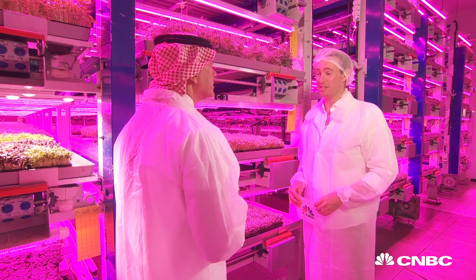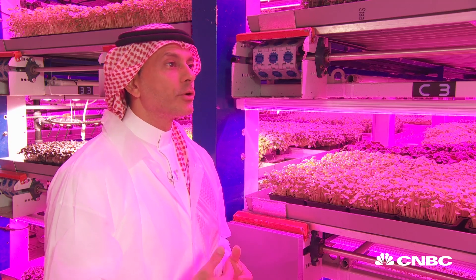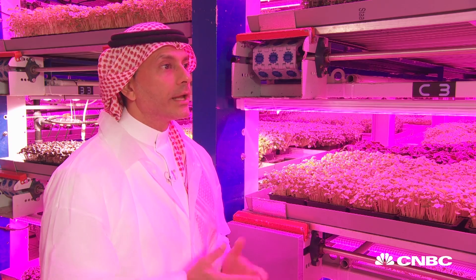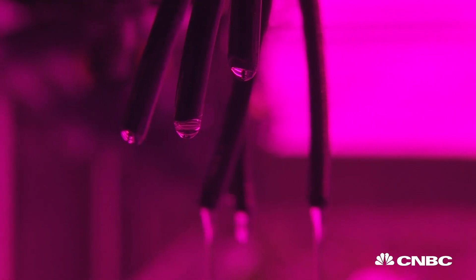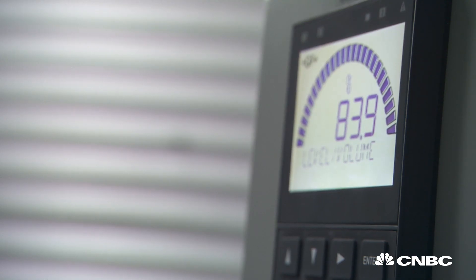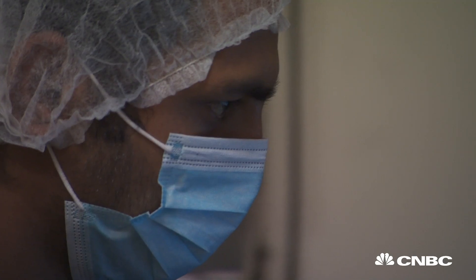Food security is really at the top of that list. Absolutely, and we're depending upon other countries and nations to support us, so we need to figure out a viable solution such as Badia to take care of this issue. This facility uses 90% less water than open field growing, and technology allows the team to monitor and create optimal conditions for efficiently growing different types of greens.